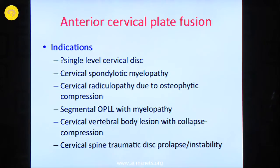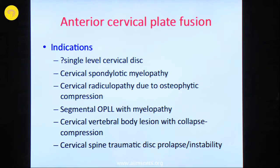For cervical radiculopathy due to osteophytic compression, in order to remove the osteophyte you may have to drill, and when you drill it is better to do a fusion procedure. Segmental OPLL with myelopathy, after a corpectomy, would also necessitate fusion. Cervical vertebral body lesions with collapse due to neoplastic causes like myeloma or tuberculosis require removal of the affected vertebral body followed by cage and plate fusion. After cervical spine trauma with disc prolapse and instability, a fusion procedure is required after discectomy.